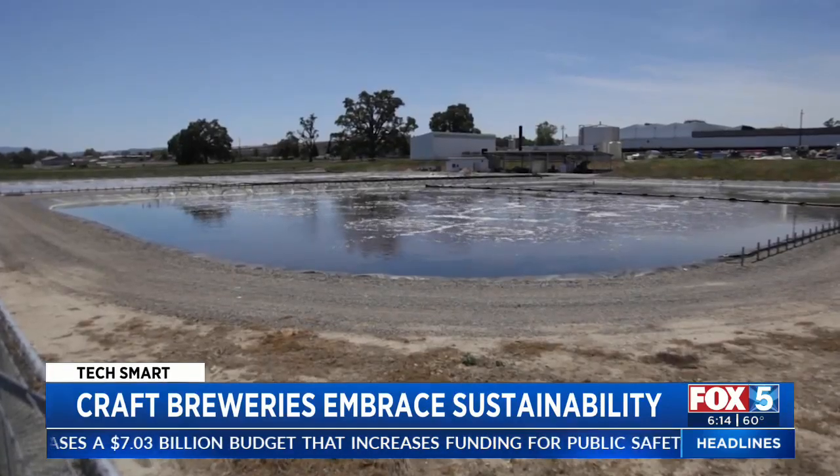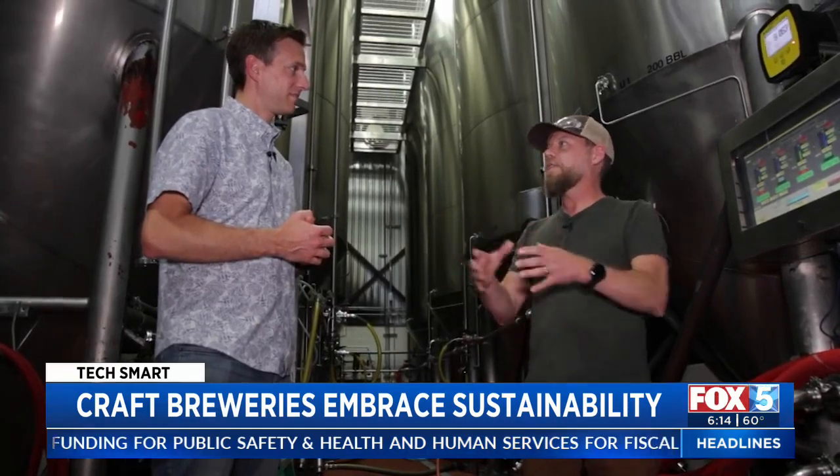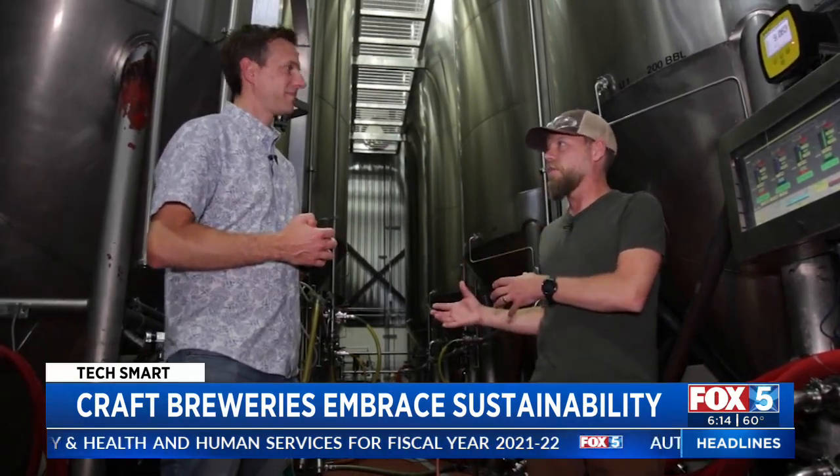Nearby, an on-site wastewater treatment plant. That water is actually purified and leaves that system almost better than they received it out of the ground.